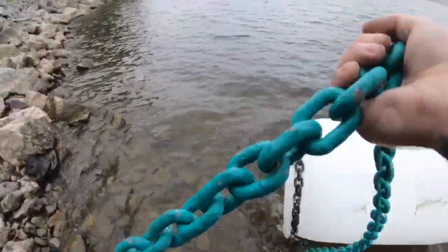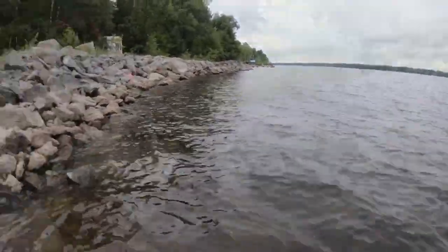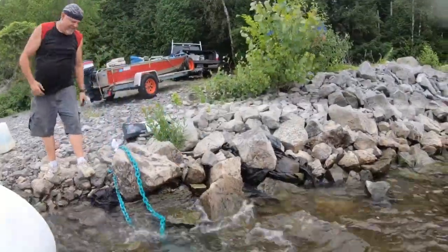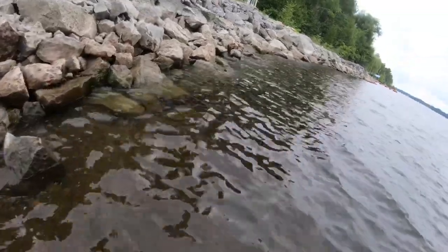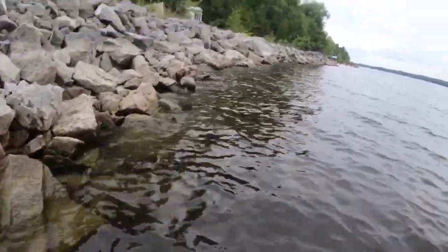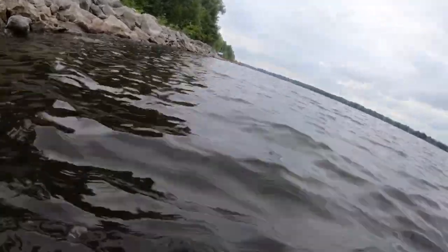Get that in there. I'll walk the shoreline with the chain and everything. Then it gets deep.